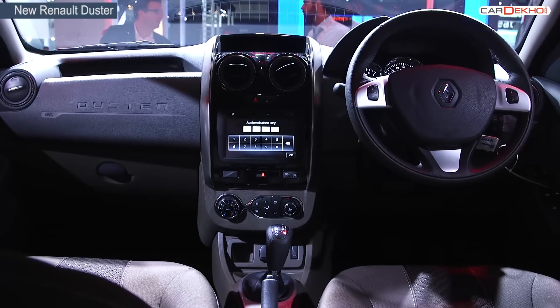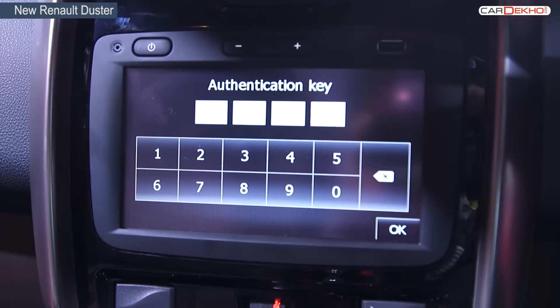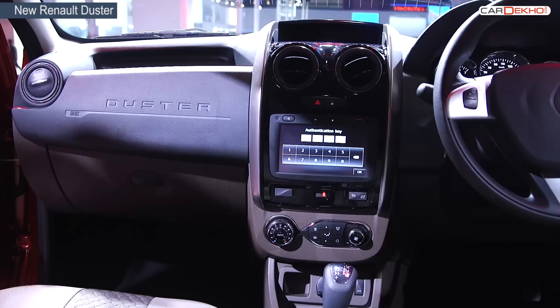Other changes in this new Duster include climate control, navigation system, and a rear view camera to further pamper the owner.